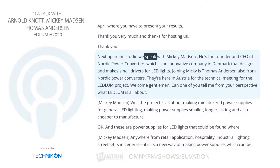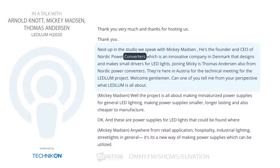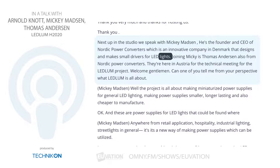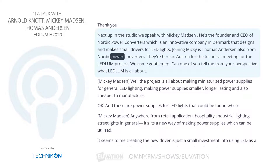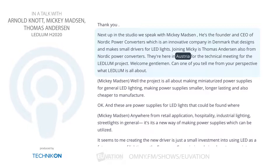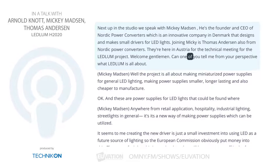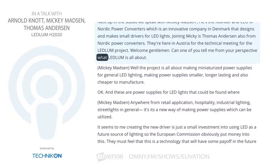Next up in the studio, we speak with Mickey Madsen. He's the founder and CEO of Nordic Power Converters, which is an innovative company in Denmark that designs and makes small drivers for LED lights. Joining Mickey is Thomas Andersen, also from Nordic Power Converters. They're here in Austria for the technical meeting for the Ledlum project. Welcome, gentlemen. Can one of you tell me from your perspective what Ledlum is all about?